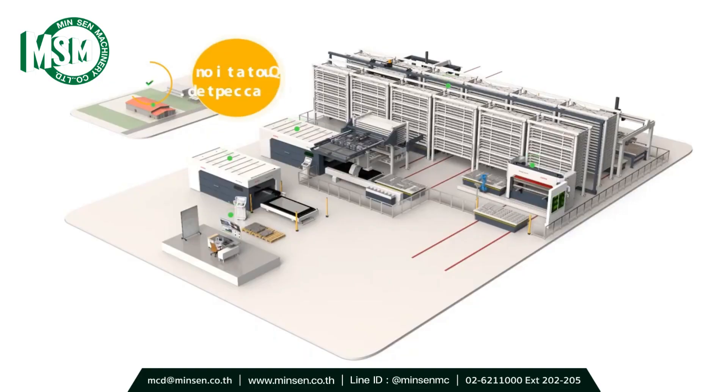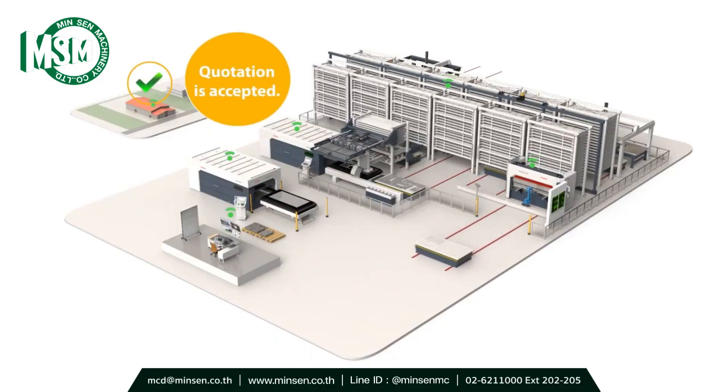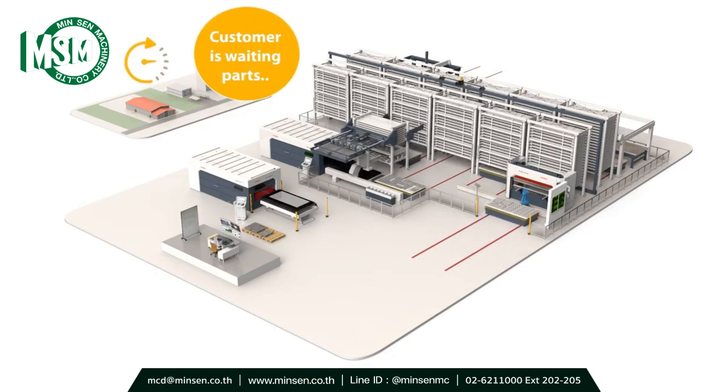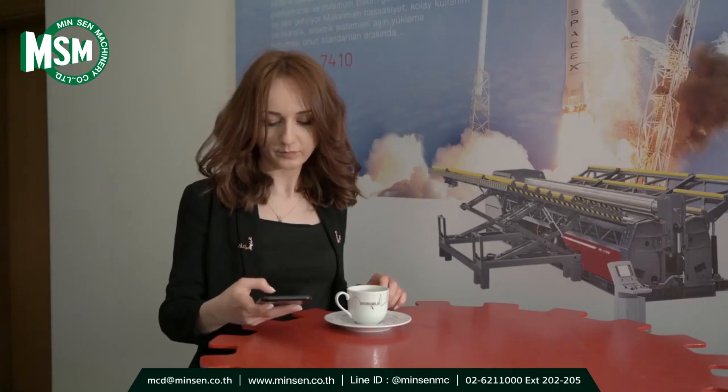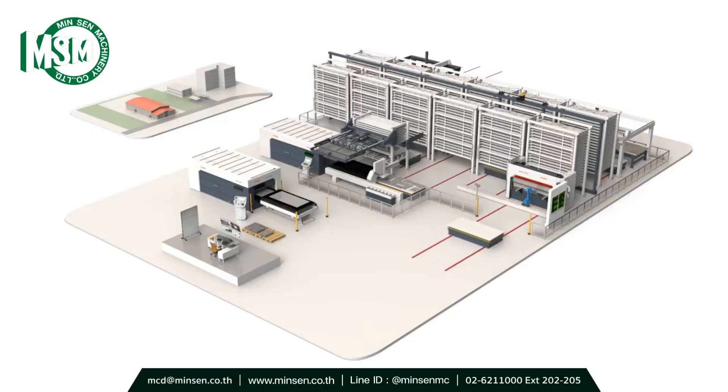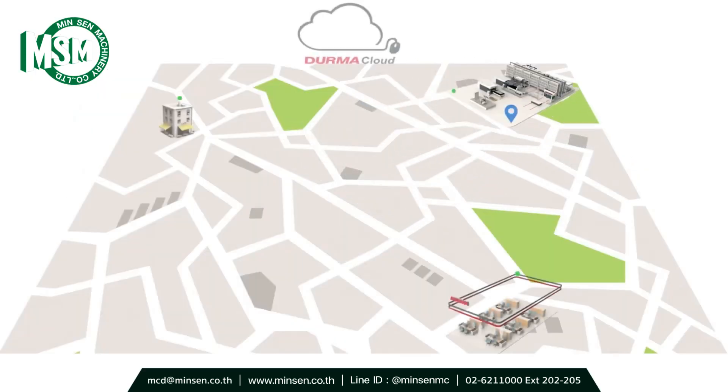Isabelle realized that the offer was accepted and the products were requested urgently. She needs to prepare the programs and send them to the machine, but she is on a break. Thanks to Durma Cloud File Transfer, she can prepare the program and send it to the machine as she can access all machines wherever she is.